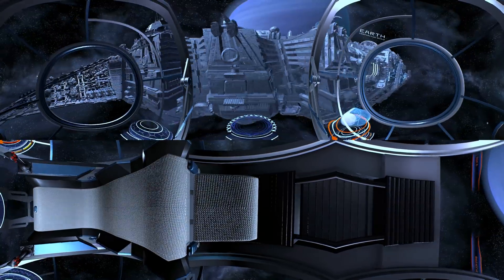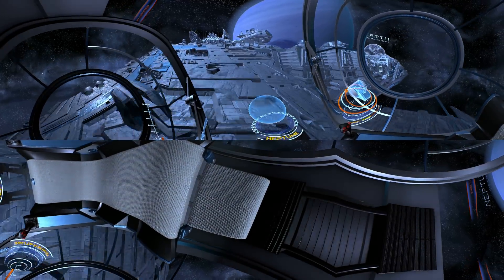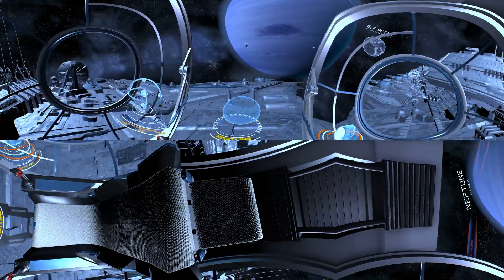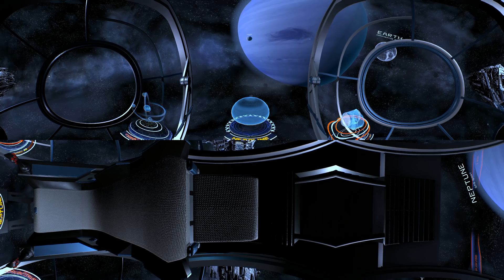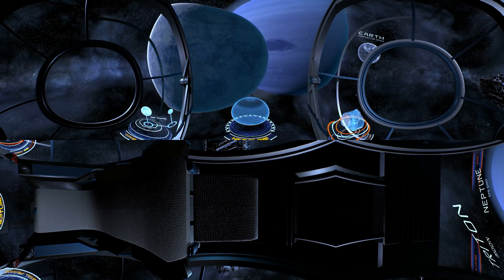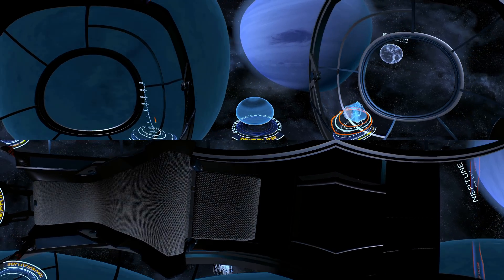And here is Neptune, a gas giant discovered in the mid 19th century. It is the 8th and the farthest planet from the Sun. The most unique features of Neptune are its great dark spots — these are actually huge storm systems that form and disperse over time. Due to the great distance from the Sun, the outer atmosphere of Neptune is one of the coldest places in the solar system.